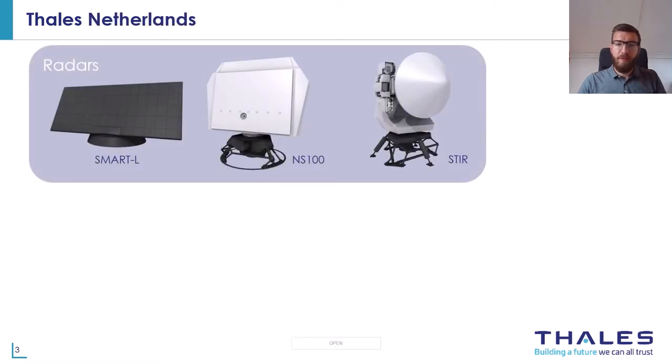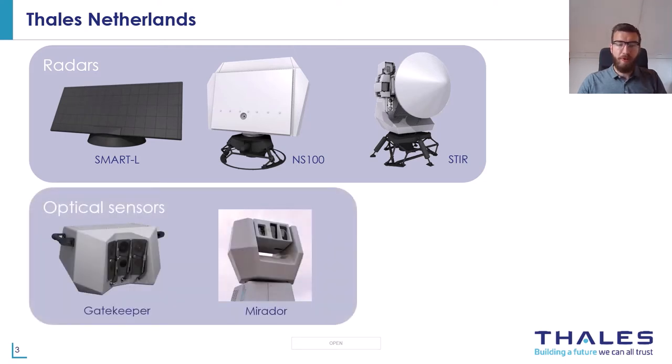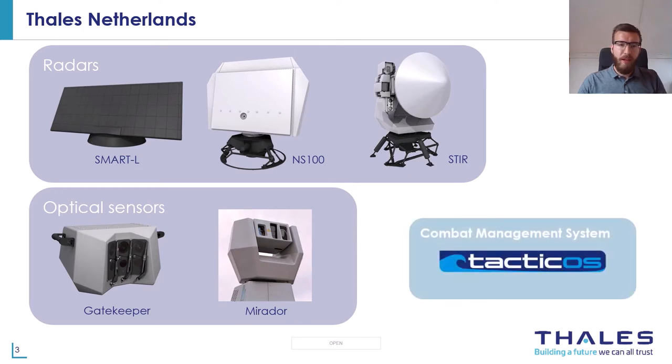Thales Netherlands produces roughly three kinds of products. The first is radars — here you see one of our biggest surveillance radars, the Smart-L, the new NS-100, and the STEER, which is a fire control radar that can follow tracks very precisely. We also build a number of optical sensors for naval vessels like the Gatekeeper and the Mirador. And besides all the cool hardware, we also build software: the combat management system Taktikos.